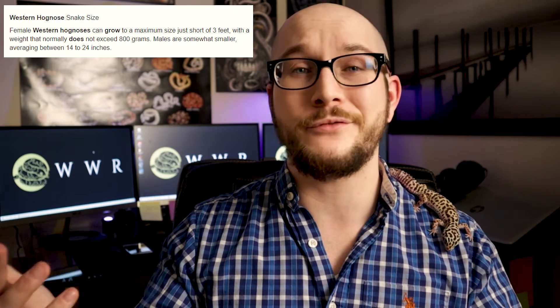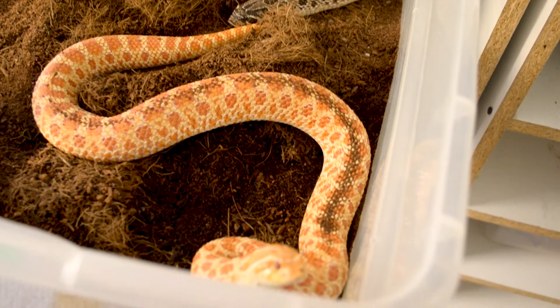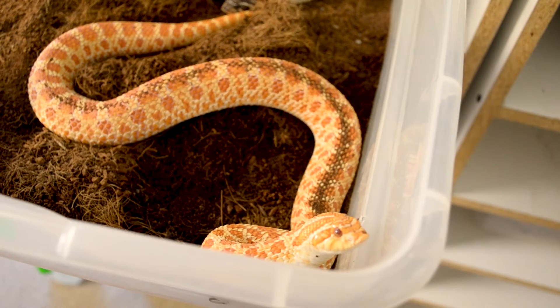What makes hognose snakes also cool is they're manageable — they need a smaller enclosure size. I suggest a 40-gallon; you can get away with a 20-gallon especially for males, which are smaller. Even the biggest female, three feet is a pretty big female. Do your research before you get one, but the hognose was one of my first snakes and I love them — I will always keep hognose snakes.